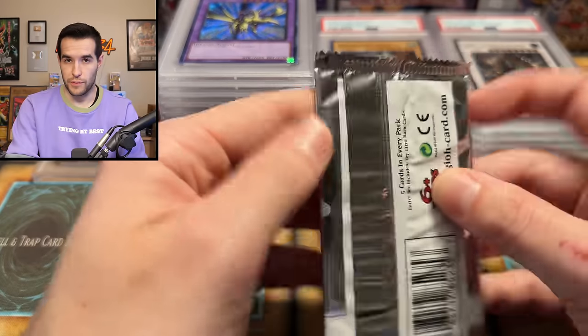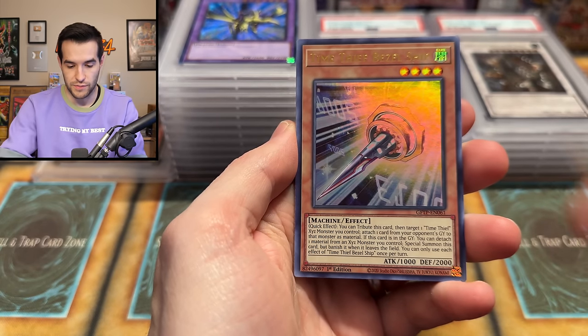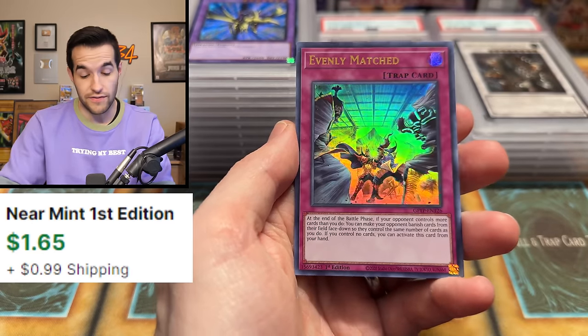Let's see if this Ghost from the Past one with the Dark Magician art can give us that Dark Magician. Make this be the video — Time Thief Retrograde, Sun Avalon, and Evenly Matched. We will take it. While not as expensive as it once was, it is still a few bucks.